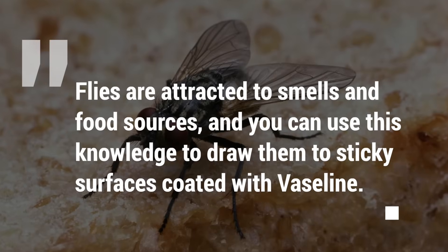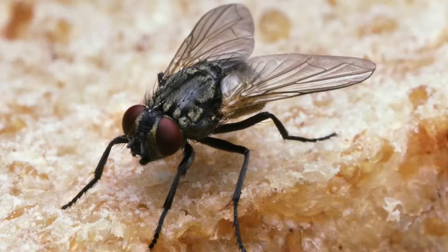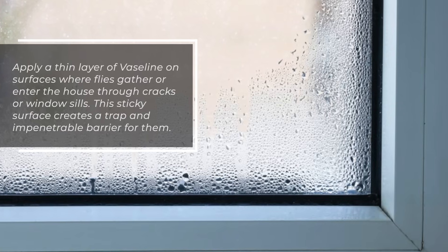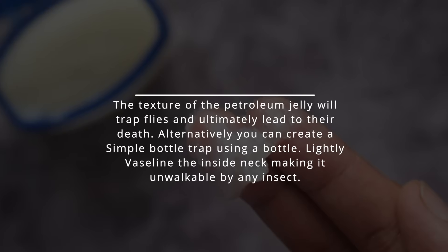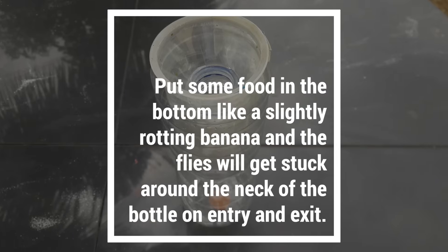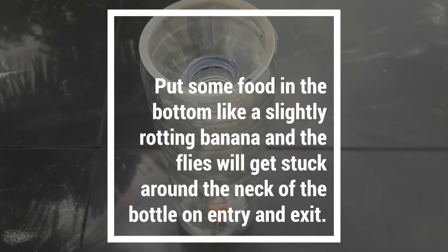Flies are attracted to smells and food sources, and you can use this knowledge to draw them to sticky surfaces coated with Vaseline. Apply a thin layer of Vaseline on surfaces where flies gather or enter the house through cracks or window sills. This sticky surface creates a trap and impenetrable barrier for them, and the texture of the petroleum jelly will ultimately lead to their death. Alternatively, you can create a simple bottle trap by lightly coating the inside neck of a bottle with Vaseline, making it unwalkable by any insect. Put some food in the bottom like a slightly rotting banana, and the flies will get stuck around the neck of the bottle on entry and exit.